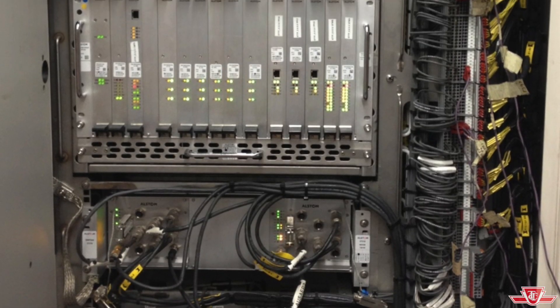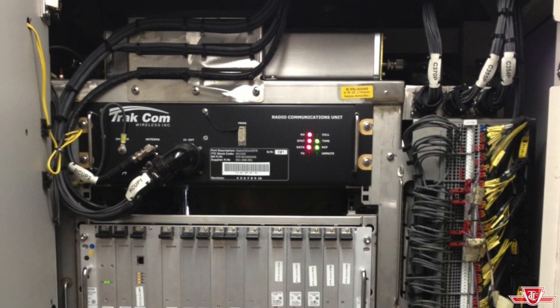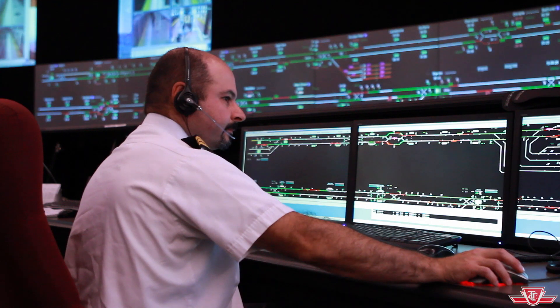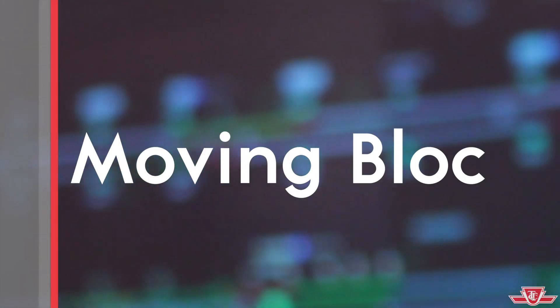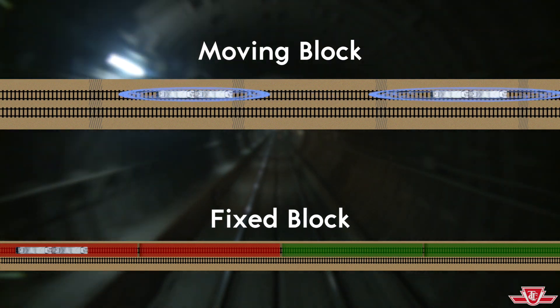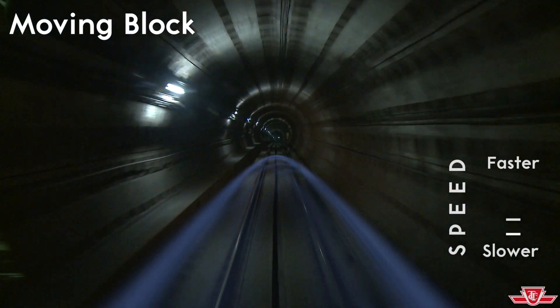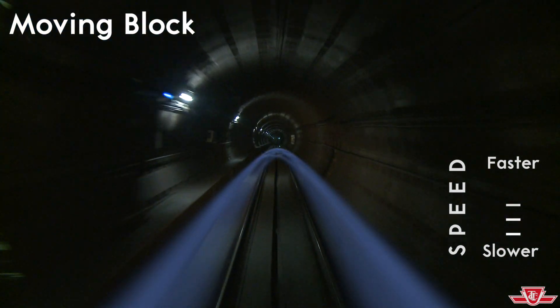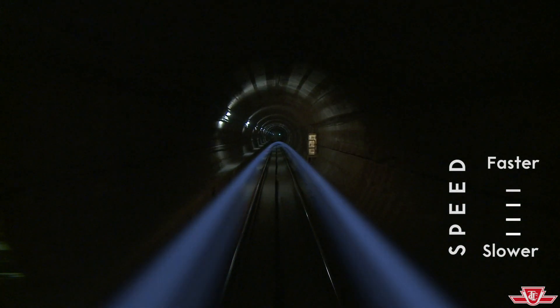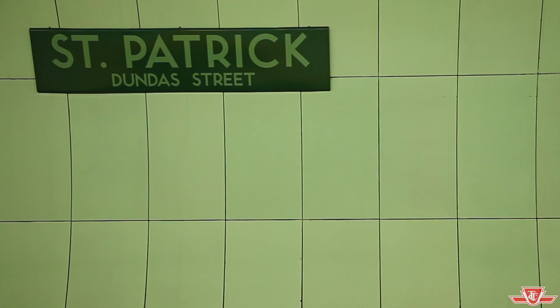The TTC has begun installing Automatic Train Control, or ATC, to replace the old system. ATC creates a moving block for each train — a safe area that moves with the train and adjusts to the train's speed. Computers make multiple calculations per second to determine how large each train's moving block should be and how close trains can safely be to one another, moving more people faster.